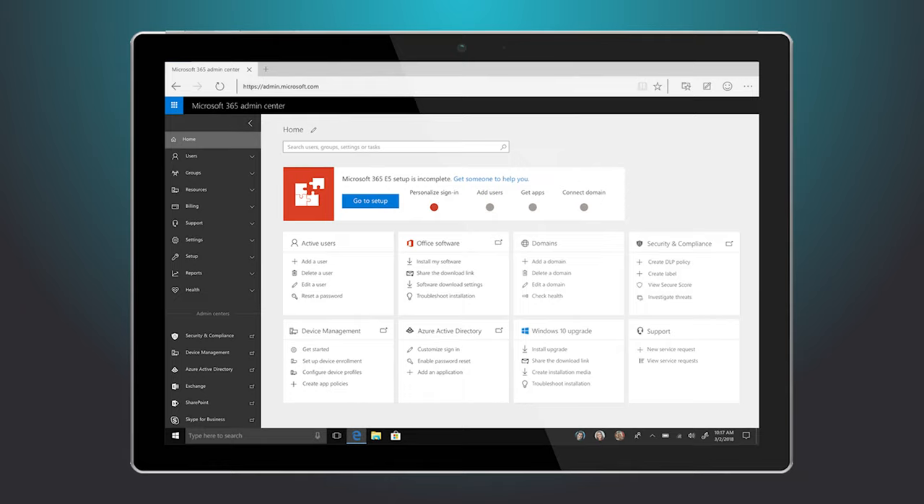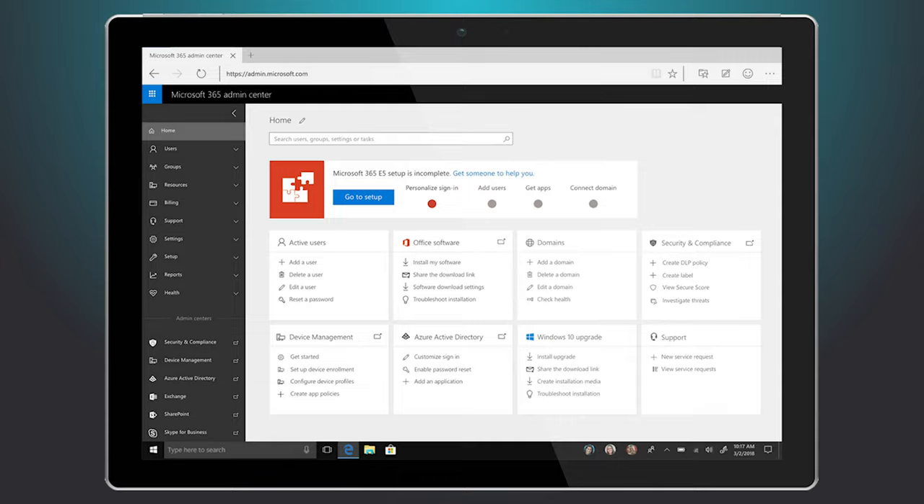You can use third-party products instead of Defender for Business — such as Sophos or Heimdall — but a great proposition with Microsoft 365 is that you can manage and report it all from your Microsoft 365 admin portal. You've got one pane of glass and you can manage all your IT from within it. Another great security product included in Business Premium is Defender for Office 365.